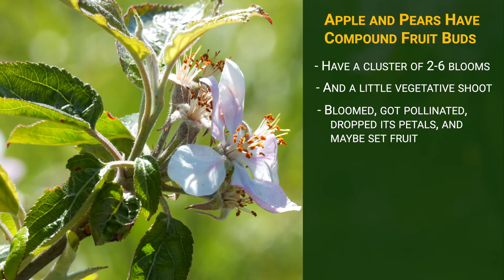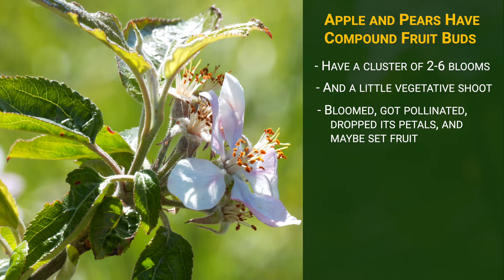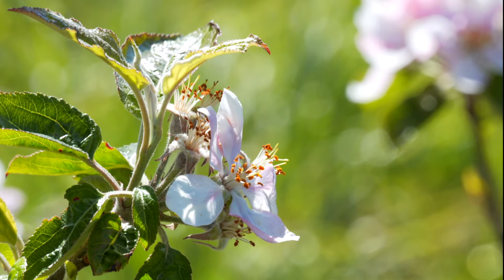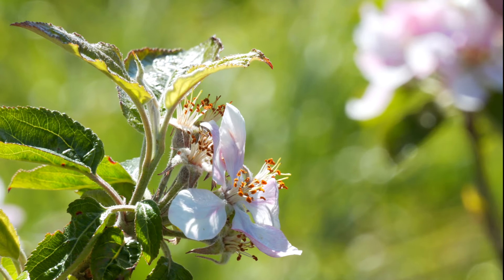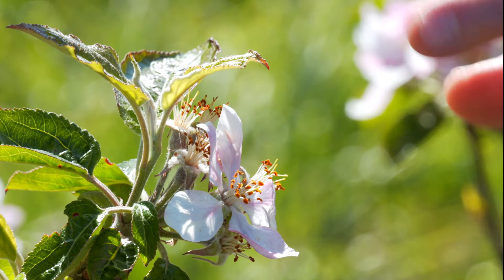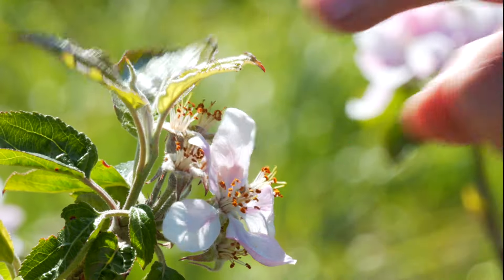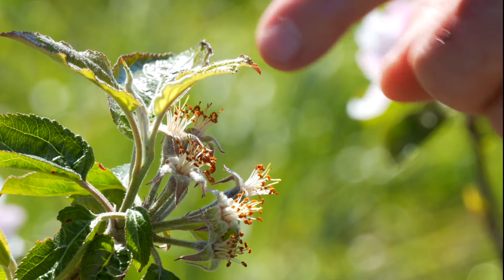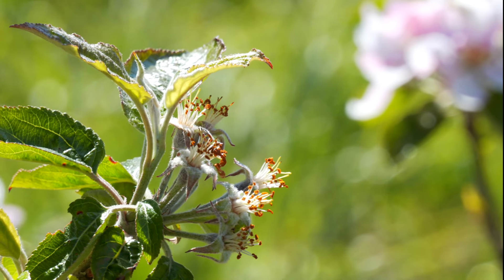One thing growers will do shortly after bloom at petal drop is come around to the trees — and it doesn't matter, apple, pear, plum, peach, nectarine or what — and they'll flick the blooms. You just come around and say, okay, there's an apple set there, but is it really set? Because sometimes you get partial pollination and the apple will subsequently fall off. So I'm going to flick, flick, flick, flick. And this one is dropping its petals even as we speak. I've got one, two, three, four, five, six apples — a cluster — and I've got a hundred percent set. This is great.